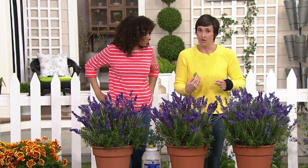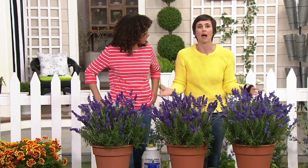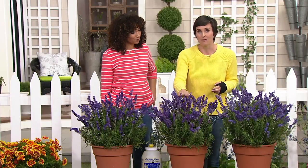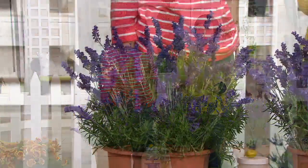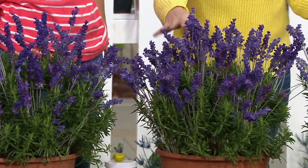Many lavenders I've grown do the same thing: you come out after a big summer rainstorm and the plant has flopped over completely, leaving a hole where you once had lavender. It'll eventually pop back up usually, but because this is a compact variety — only about 15 inches tall — it will never do that. The stalks are sturdier, so we pick these compact lavenders because we don't want holes in your garden.